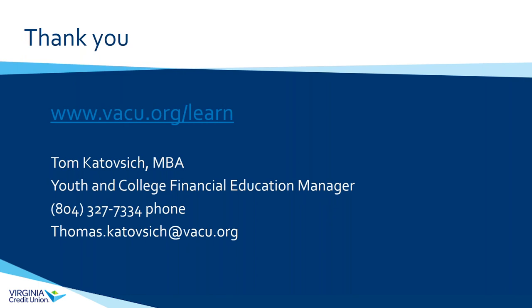I hope what we went over today was helpful. On the screen you'll see a link to vacu.org/learn — that's our hub for all of our financial education tools. Please feel free to utilize those resources for yourself. We'll be coming out with more webinar content and videos in the future. My contact information is on screen: thomas.katosich@vacu.org, and our group email is financialeducation@vacu.org. We'd be happy to come out and talk to your groups, set up events in the community once we're able to be out in public again. We're here to help — thanks and have a great day!